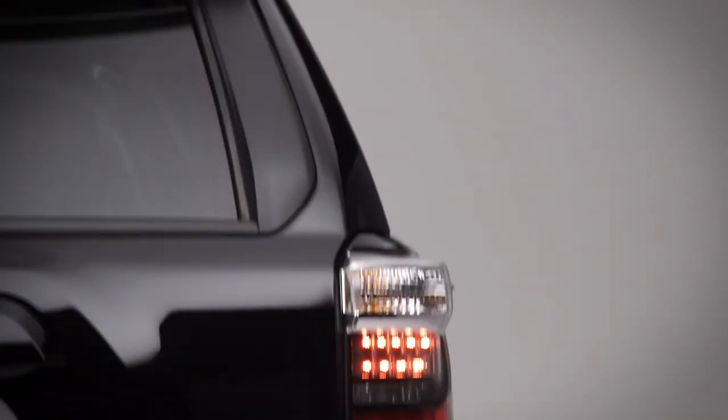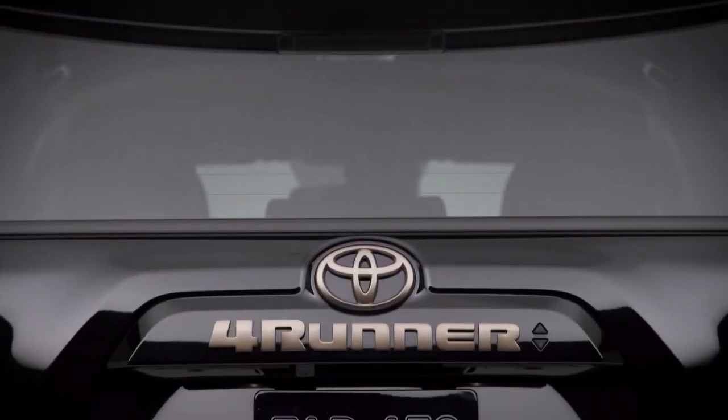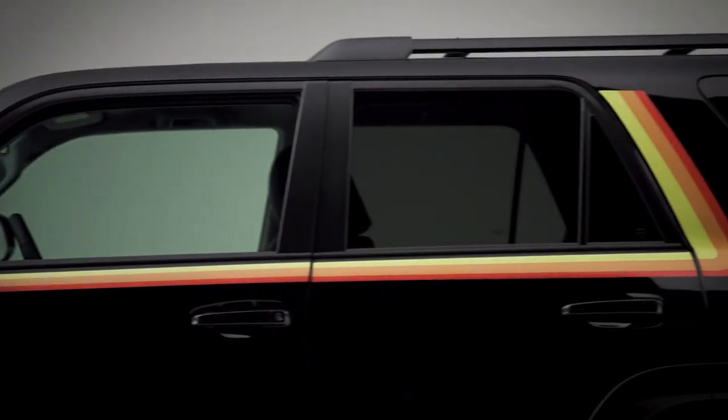The 2023 Toyota 4Runner 40th Anniversary Special Edition will be offered in three colors: white, midnight black metallic, and Barcelona red metallic. It will be based on the SR5 Premium Grade.